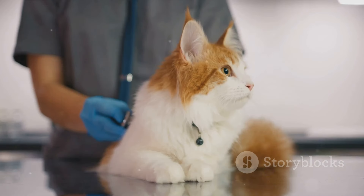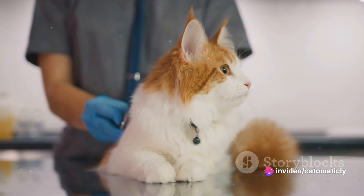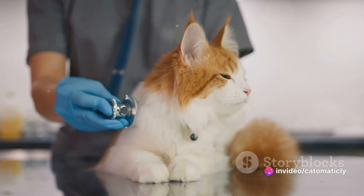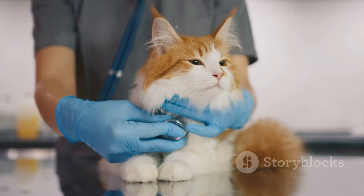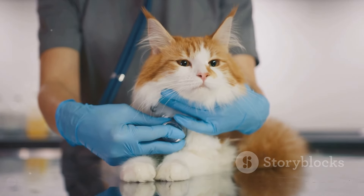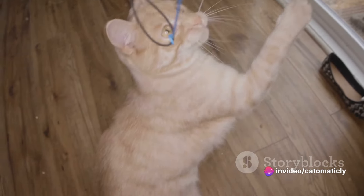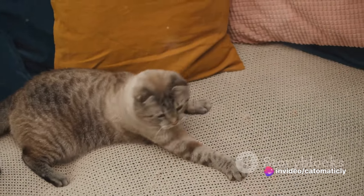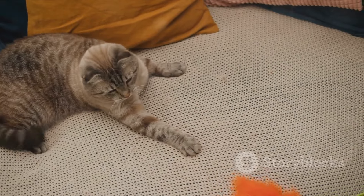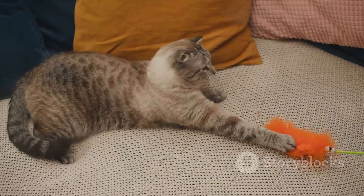Healthcare is another significant cost. Cats need regular vet checkups to stay healthy. These visits can cost anywhere from $50 to $200, and that's not including any vaccinations or treatments your cat may need. Next, let's talk about toys and entertainment. Cats need mental stimulation, which can come from toys, scratching posts, and even cat trees. These can range from $5 to $100, but remember, these are one-time costs that can last several years.